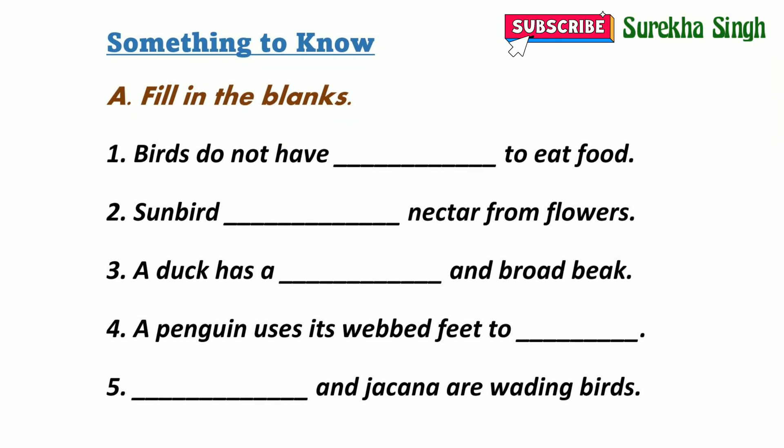Question A: Fill in the blanks. 1. Birds do not have teeth to eat food. 2. Sunbird sucks nectar from flowers. 3. A duck has a flat and broad beak. 4. A penguin uses its flippers and feet to swim.